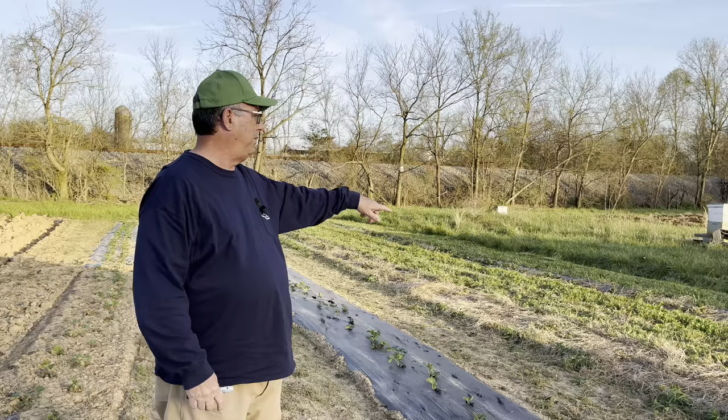I want to take you out back here and show you the strawberries we've got going — they look fantastic. So let's go back there and check them out. We're out here at the little strawberry patch, and I've got 200 plants in these two rows, and 100 plants in those two rows over there.